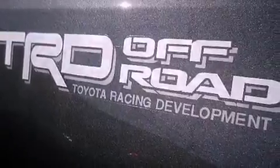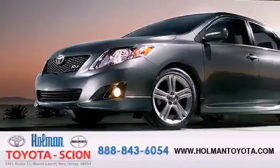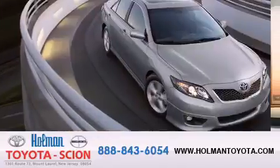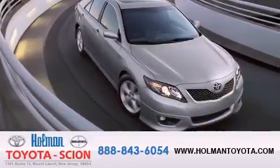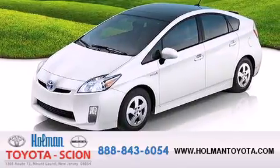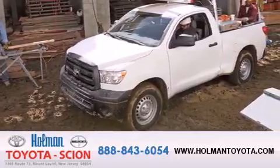Call now to find out how you can own this breathtaking automobile. Holman Toyota Scion is pleased to offer the pre-owned 3-day guarantee, backed by over 87 years of family-owned traditions. We are committed to making your buying and ownership experience all about you, our customer. Come in and find out for yourself today why our name means a great deal.